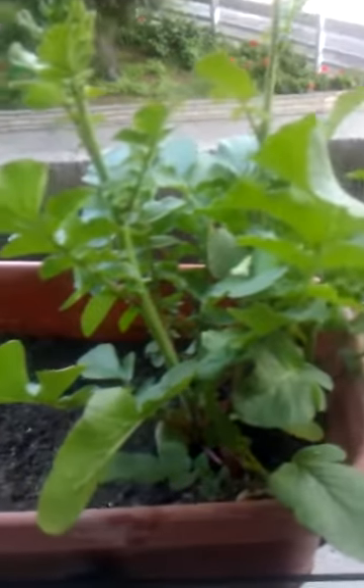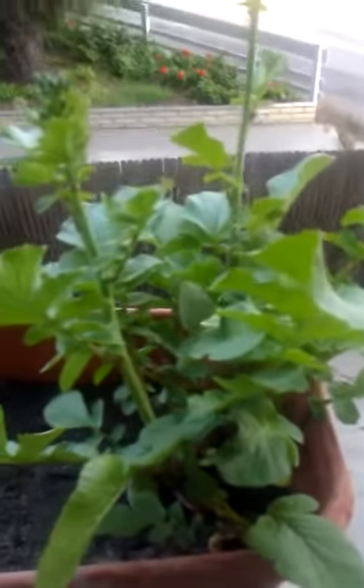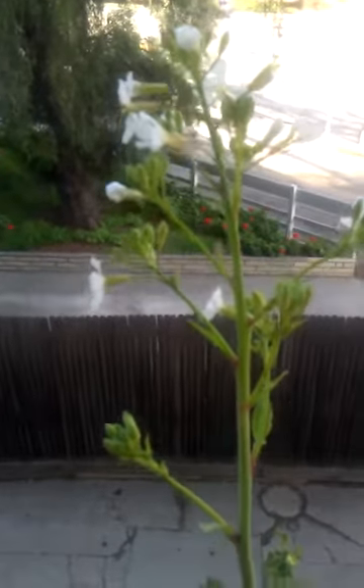We finally have these beds out here. We have radishes growing, which you can see, really green. They are starting to flower. It's been really hot out.